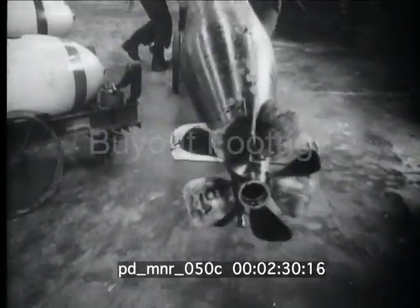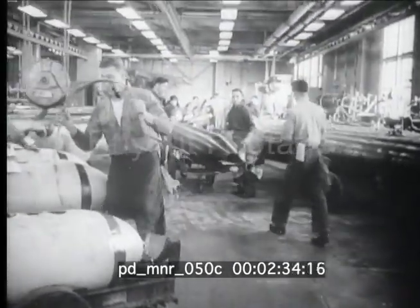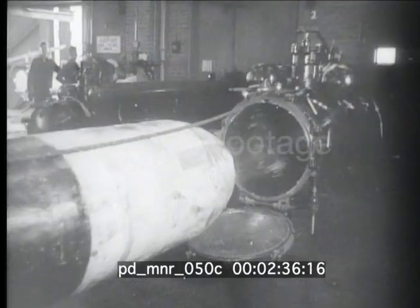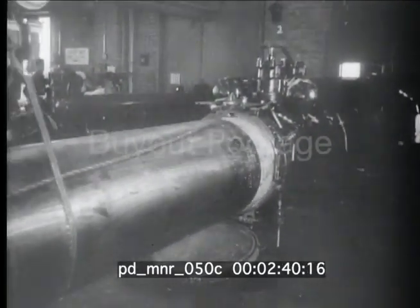Torpedoes for the Navy — complicated mechanisms that must be accurate. Each is tested by an actual launching before battle service. The torpedo, its explosive removed, is placed in the compressed air firing tube.